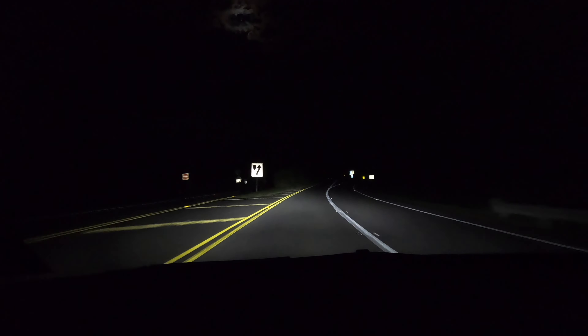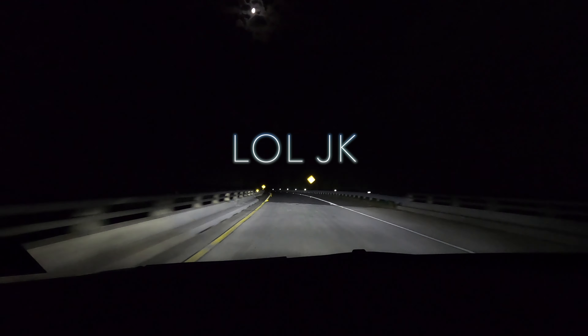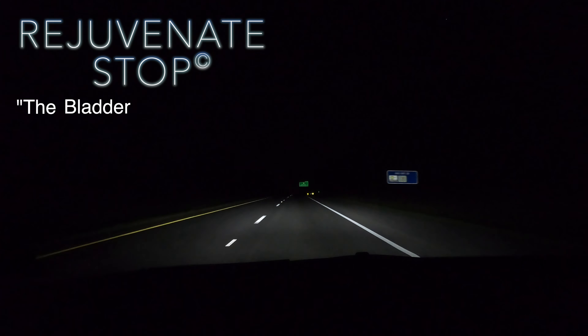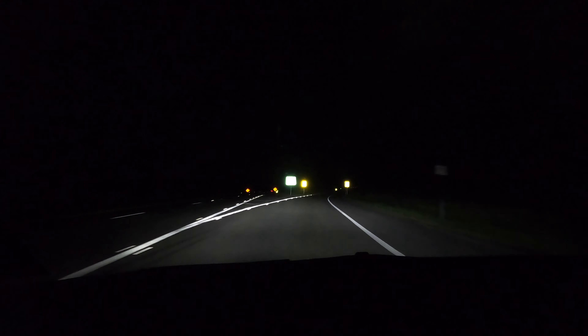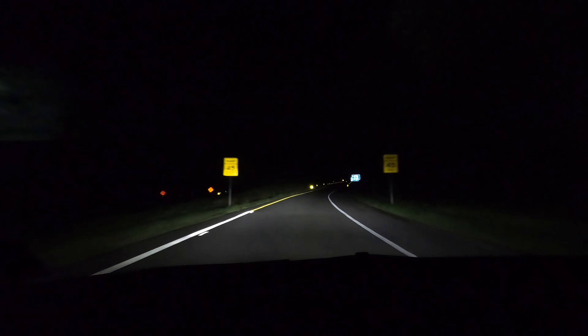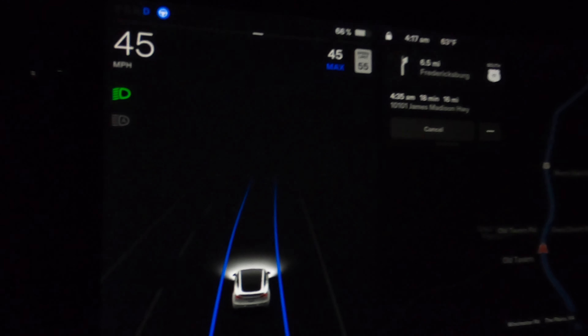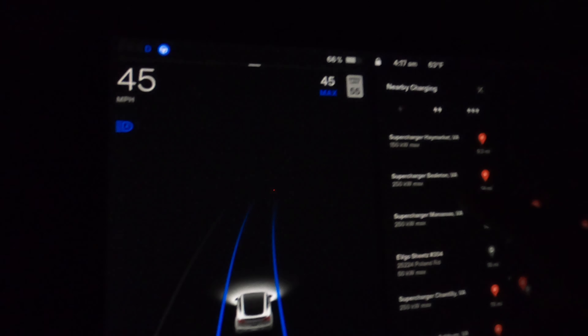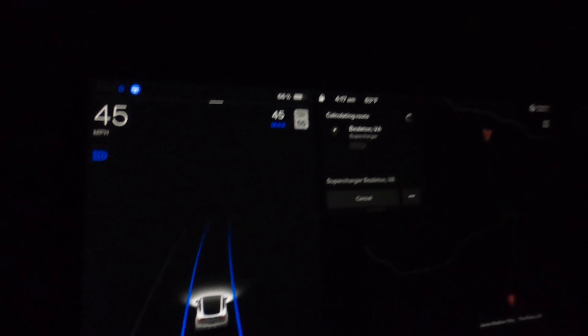That was a totally unnecessary charge stop, but it was a rejuvenate stop - we both used the restroom. So the bladder wins that battle. Keep that in mind when you want 400 miles of range, because I want to meet your 400-mile bladder. Bealton Supercharger - bingo! 250 kilowatts, calculating route.